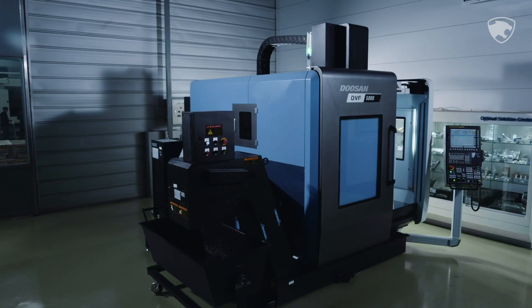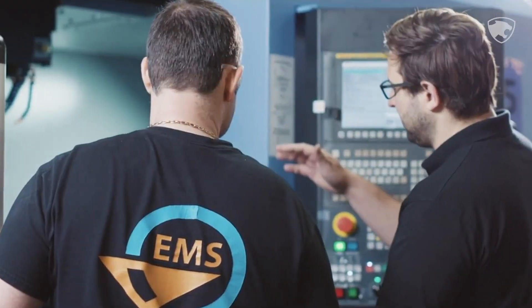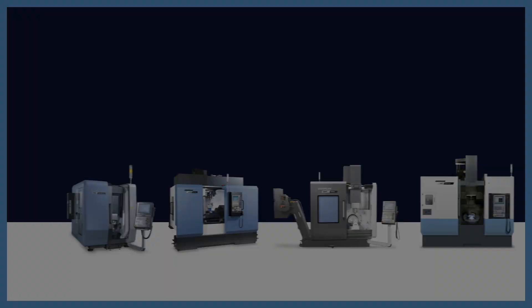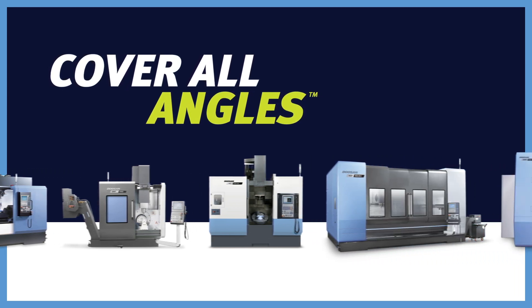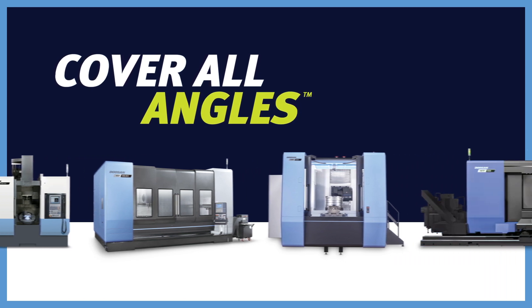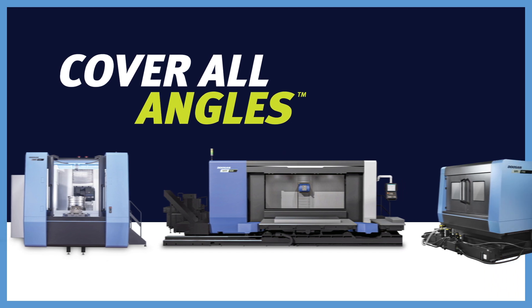The lineup is diverse, the productivity is non-stop, and all of our 5-axis machines were built with your shop in mind. The perfect 5-axis machine for you is out there, and it has Doosan on the cover. Get ready to cover all angles with Doosan and change the world.